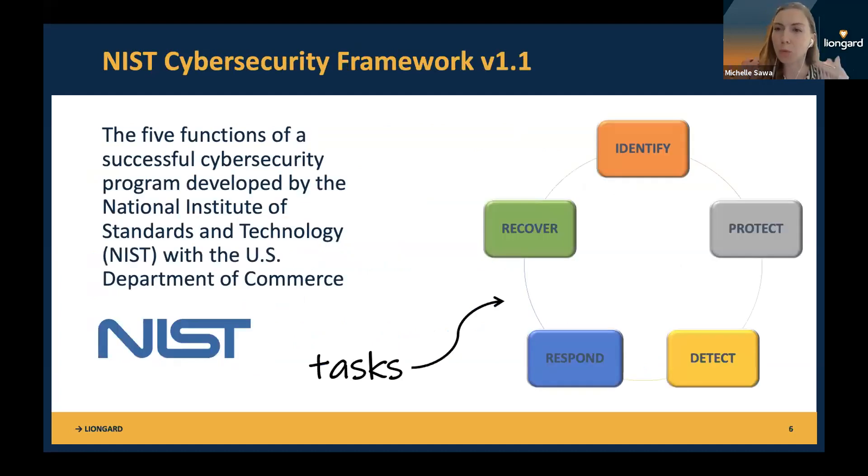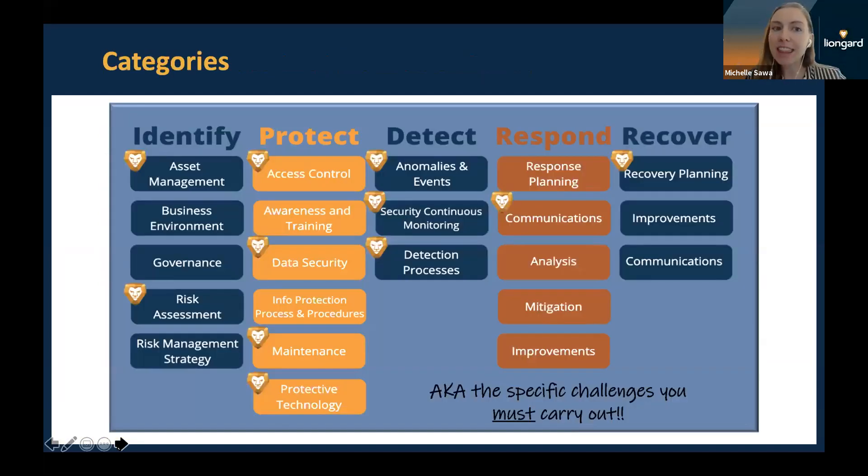CIS controls are a little more specific — we'll start with NIST first since most people in the room have some experience there. The NIST framework was developed by the National Institute of Standards and Technology with the U.S. Department of Commerce. There are five functions: identify the assets you're managing, protect these systems, detect when there's an issue, respond when there's an issue, and recover. This was developed for any business, not just MSPs. Underneath each function are categories with more specific guidance.